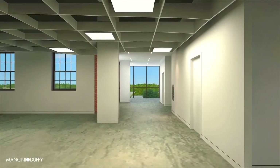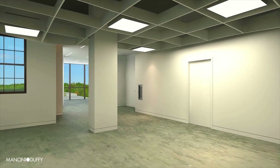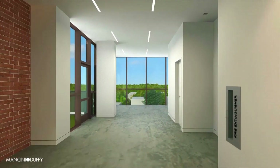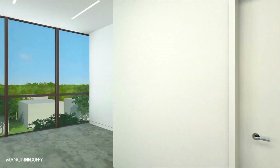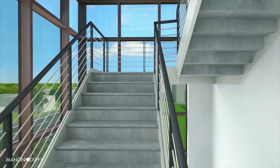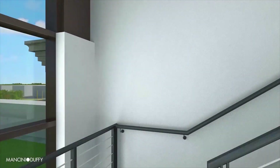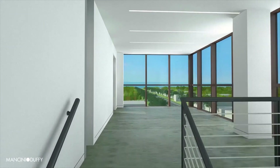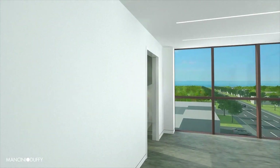Every square inch of the Science, Technology and Research Center at Chaminade High School is designed with purpose and efficiency — even the center's rooftop. No matter the weather, students may study the world above our campus as well. The center's rooftop is designed to accommodate both scientific instruction and environmental stewardship.